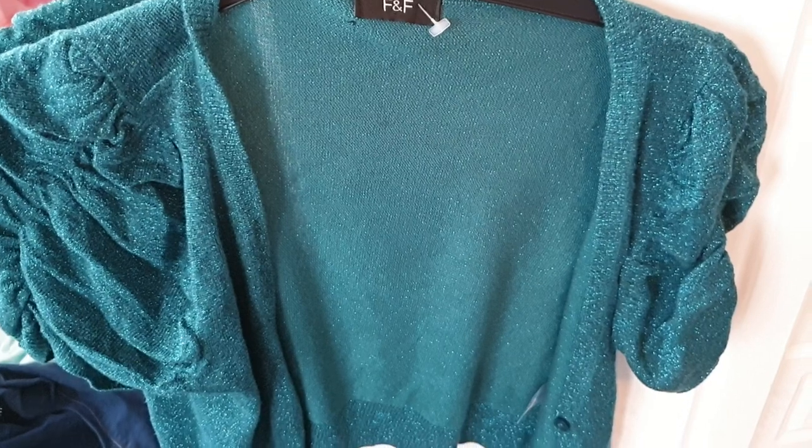Next up, got this from F&F, which is Tesco's — it's a cute little sparkly green jacket, size 10. Lovely coloured green, really love this. Very sparkly, and I like the sleeves as well — they kind of ruffle up a bit.